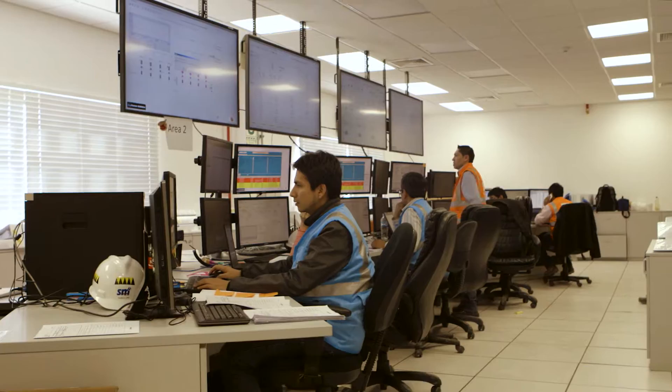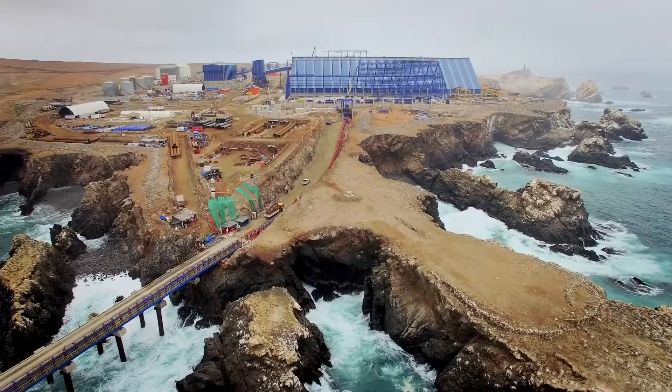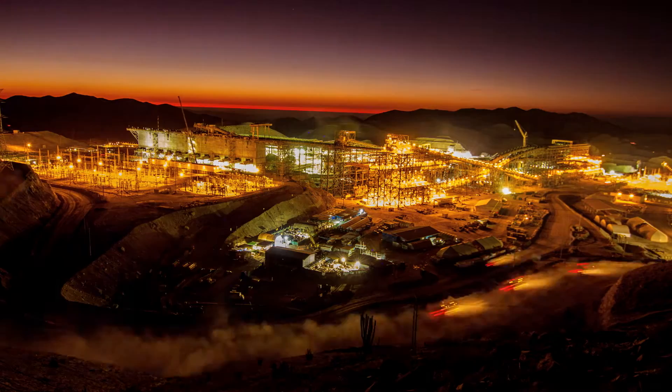From the rougher circuit, we take the concentrate, we re-grind it, we run it through a couple of cleaner circuits, and produce a final copper moly concentrate, which we ship off-site to Japan for smelting.